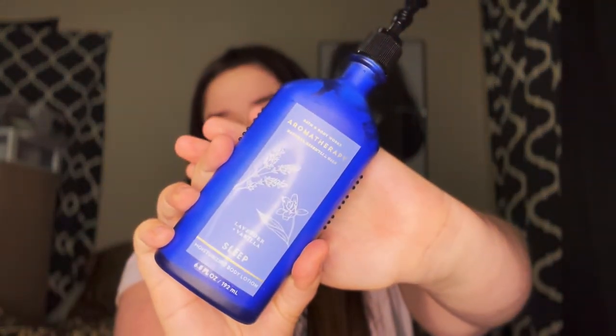Compared to the spearmint one, this eucalyptus and tea one has more of a fresh scent — like fresh out of the shower. This next one is Lavender and Vanilla for Sleep — I love this, it smells so good.